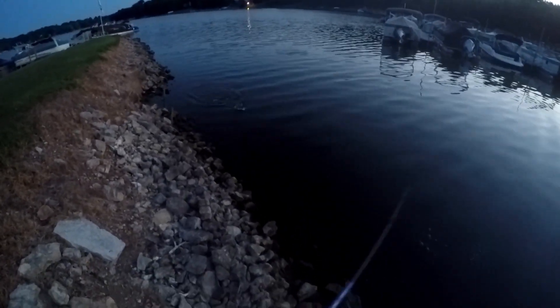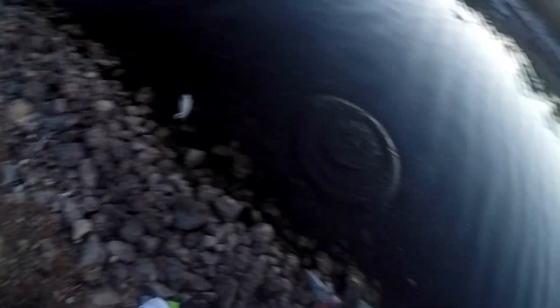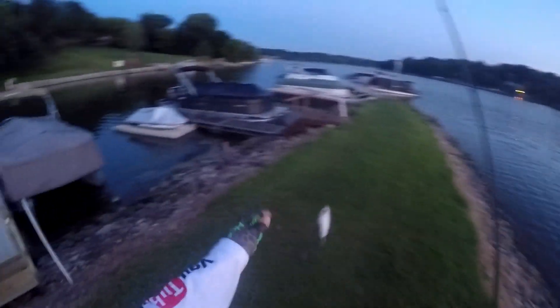There's one — little guy. By far the smallest one of the day right there, little guy. Not the one we're after this morning — let's see if we can stir anything up.